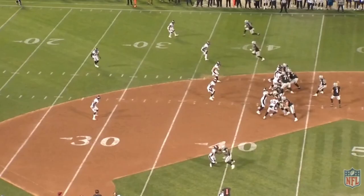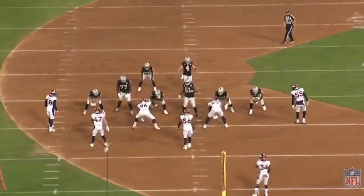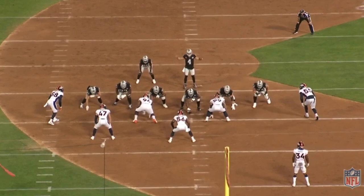Two years ago, the Las Vegas Raiders drafted Colton Miller with their first round pick, and it made a lot of sense at the time. He's a 6'9" guy who can move very well at 330 pounds. There's a lot of value in drafting him, it would seem, and he had his ups and downs to say the least.